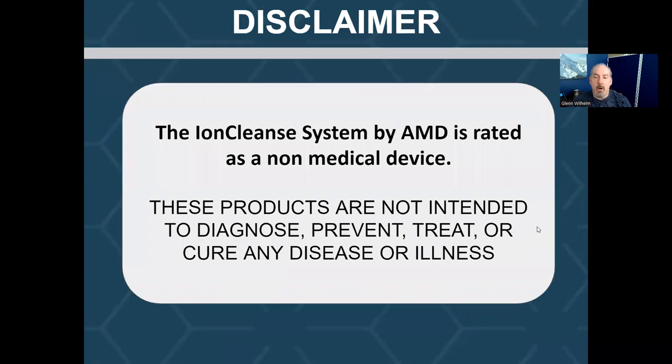I do want to do a disclaimer. We are rated as a non-medical device. Therefore, we do not diagnose, we don't prevent, treat, or cure any disease or illness.